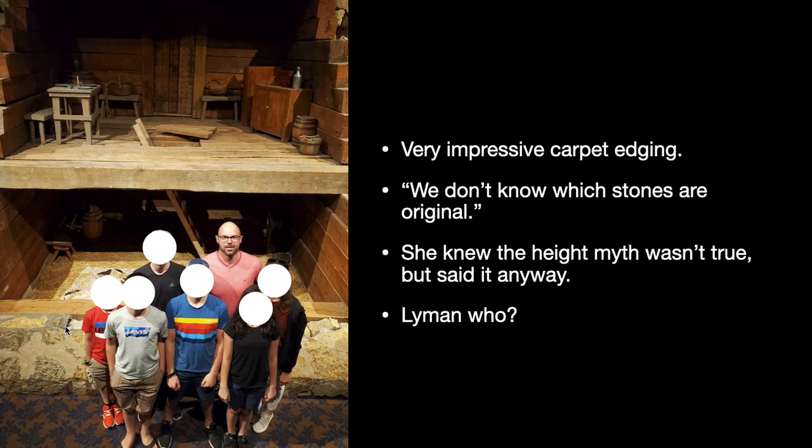We're somewhere in the middle of that range for the ratio of original stones to new stones. Does it matter? Probably not at all. But do you understand the symbolism of this? Here's a monument to history where we're not even sure which parts of it are historical and which parts were added later. What is the doctrinal implication or application of this?